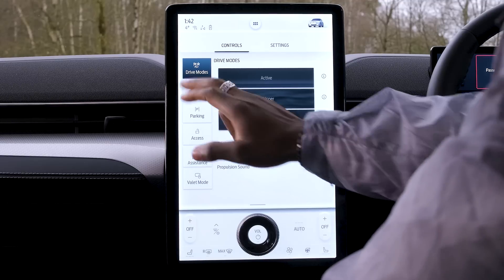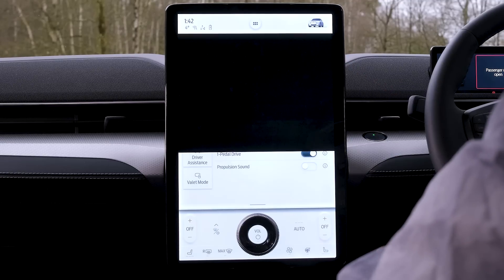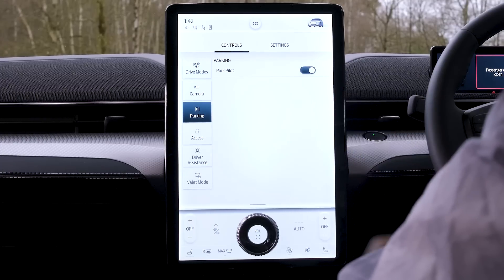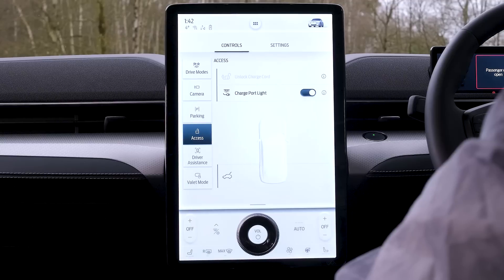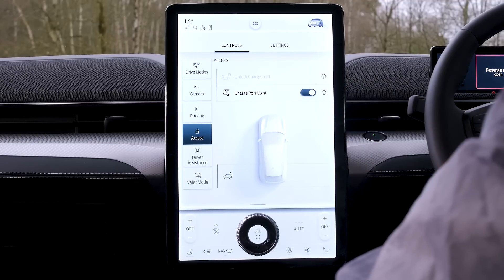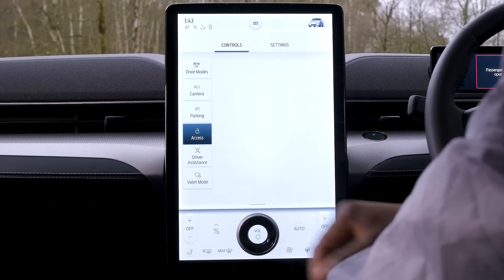On the camera section, it's very straightforward. We also have Parking, and going into Parking Pilot you can access unlocking, charge cord, charge port lighting, open the boot, and similar features — which is pretty cool.